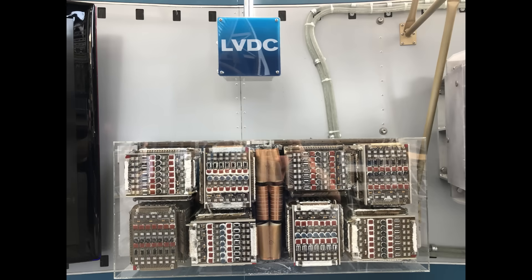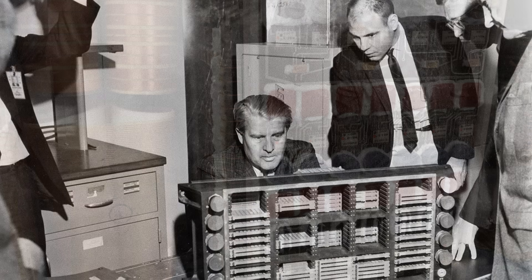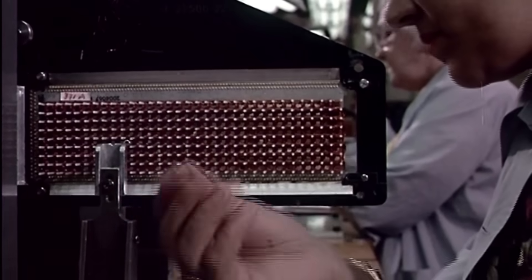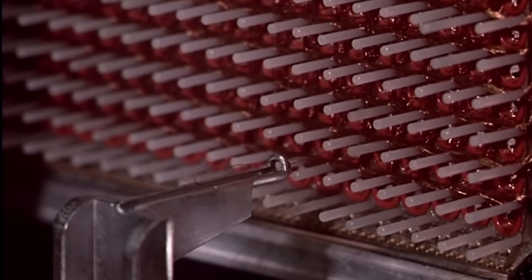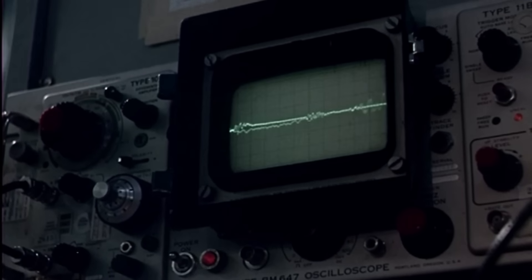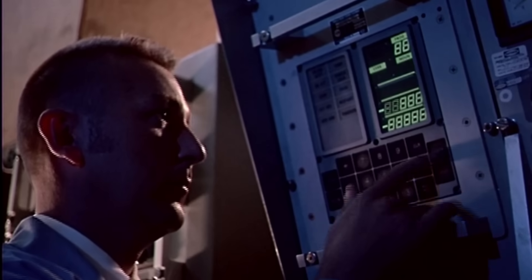The LVDC was, by modern standards, primitive. Yet in 1966, it was a marvel. It could perform about 12,000 instructions per second, operated at 2.048 MHz, and had 32,768 words of magnetic core memory, each word only 28 bits long. Remarkably, it could continue operating flawlessly even if one of its processing channels failed. It was built with triple modular redundancy — three computers running in parallel, voting every millisecond to confirm their answers. If one channel disagreed, the others outvoted it. This made the system nearly immune to single failures, essential in a vehicle where vibration, heat, and acceleration reached extremes that would shatter most electronics.